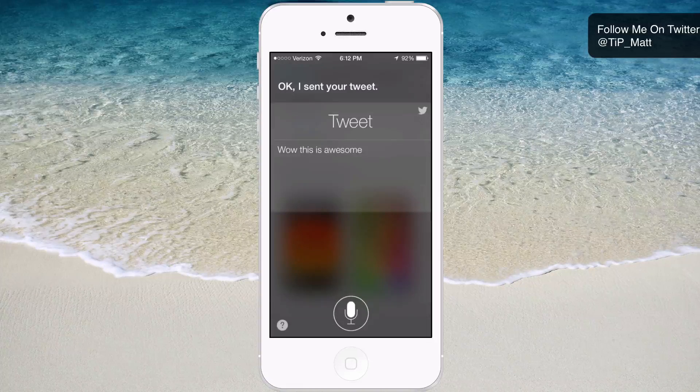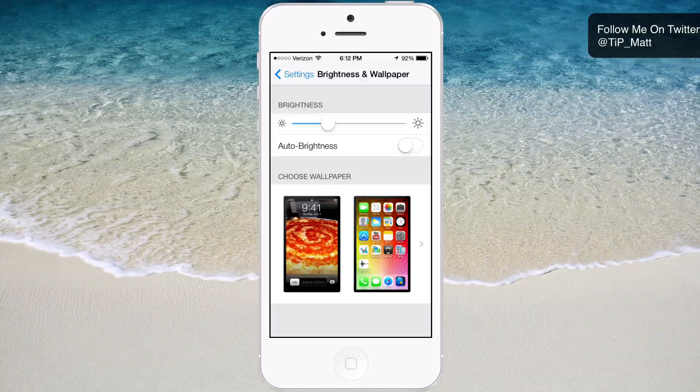It's been a part of Siri for quite some time, but I really like the overall UI of Siri here. I hope to see it continually improve and get better and better. But that's going to wrap up this video, guys. If you have any questions or comments, please leave them down below — I'll be sure to respond. You can also follow me on Twitter at TIP underscore Matt. You guys have an awesome day, and as always, peace.